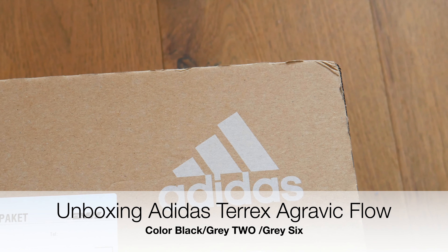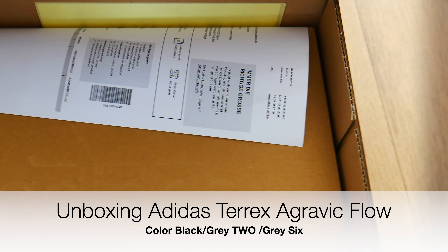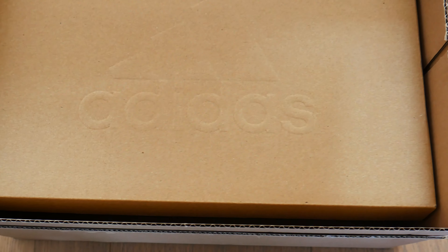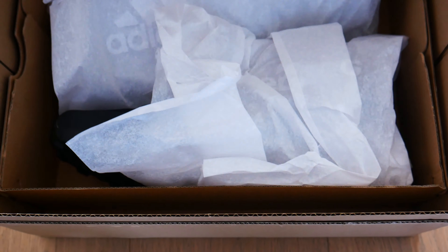I ordered some new Adidas sneakers, Terrex Agravic, and here you see the unboxing. It came in a quite small package, then there is another box, and then you see the new shoes here.